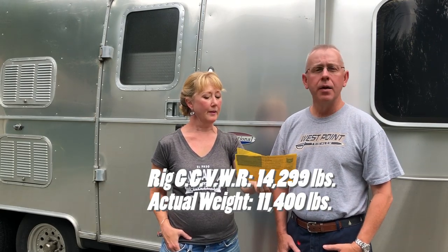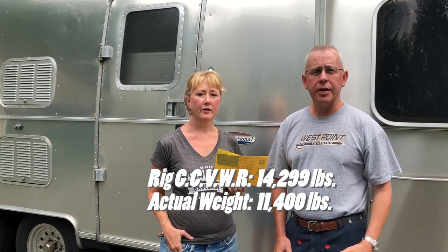The important number I always like to look at is the gross combined vehicular weight rating — the truck and trailer together — because that really shows your ability to pull and most importantly your ability to stop. We came in at 11,400 pounds, and our truck's rating is 14,299 pounds, so we're just under 3,000 pounds below the limit. We're very safe. As long as we're driving at appropriate speeds, from a weight perspective we were really, really happy with the results.